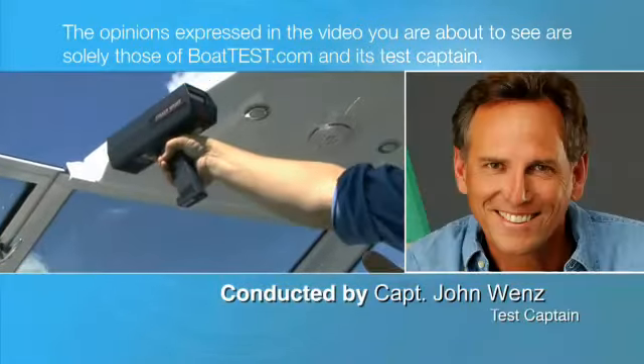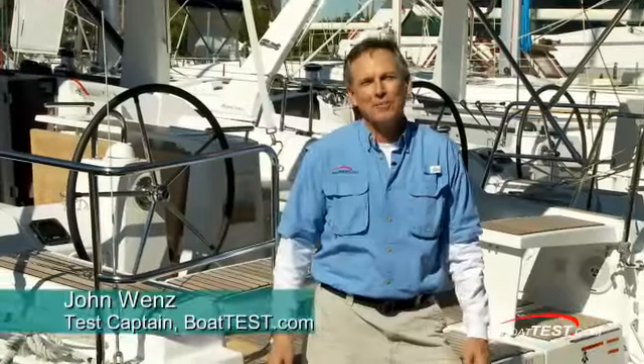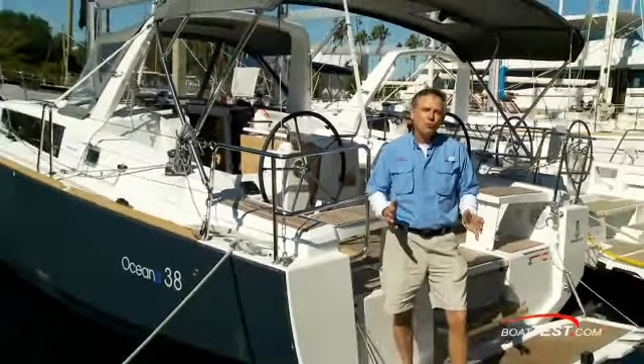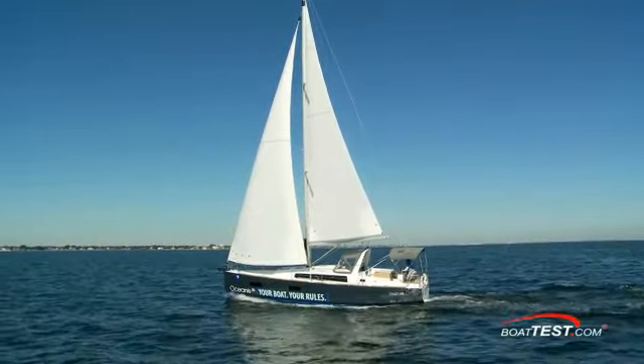The following opinions are solely those of BoatTest.com and its test captain. Hi, I'm Captain John Wenz from BoatTest.com. This is Beneteau's all-new Oceanus 38. This boat represents an evolutionary change in the way a yacht is designed to meet the needs of the owner, rather than vice versa.